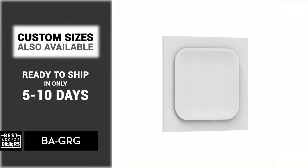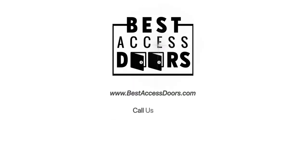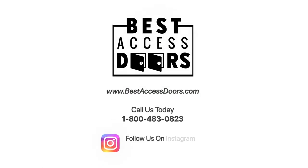Custom sizes are also available and ready to ship in only 5 to 10 days. View our entire product line at bestaccessdoors.com.